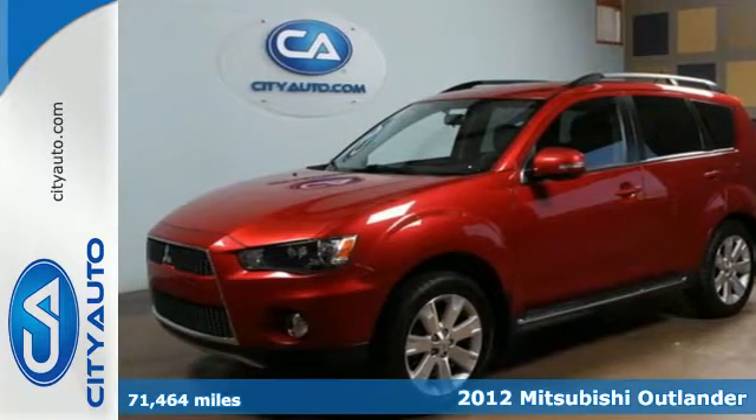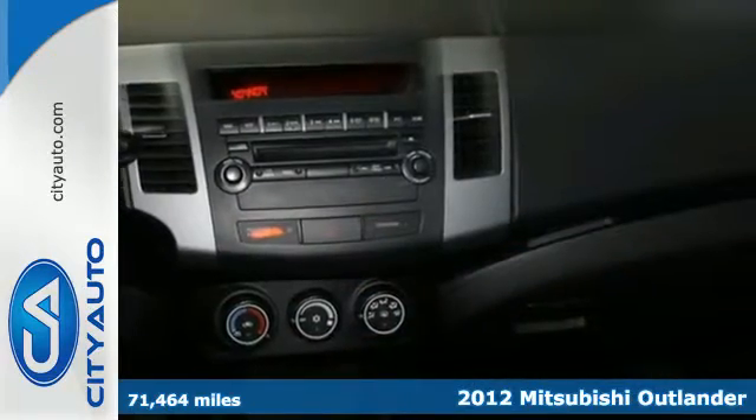Here's a 2012 Mitsubishi Outlander. This SUV will give rivals a run for their money.